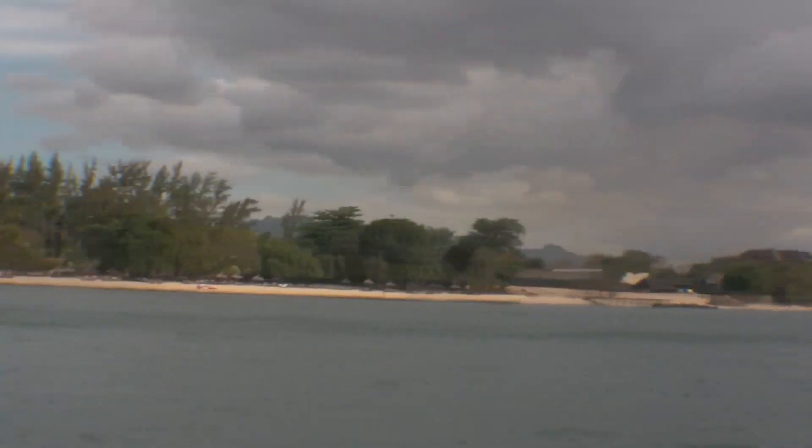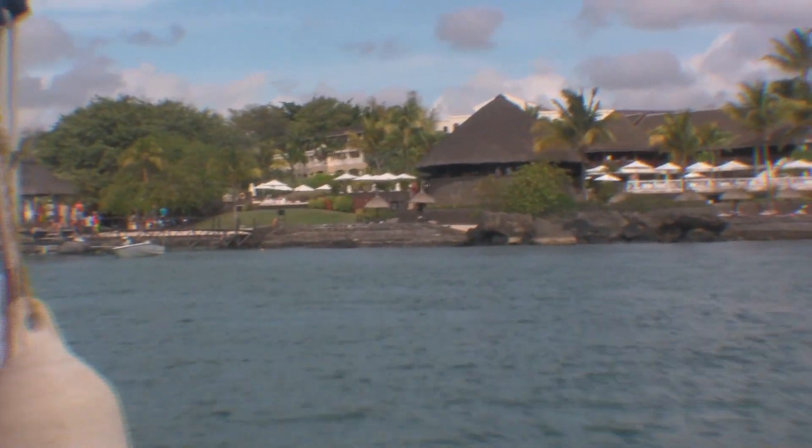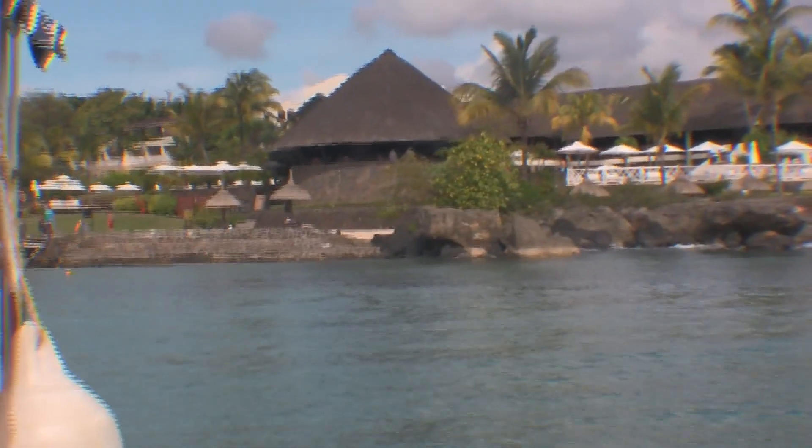That is the far end of the beach — as far as you can walk. You'll see the pier in the distance there. You can walk beyond that but there's not a great deal to see other than the resort next door. What you see there is one of the main bars, the deck bar with the thatched roof. Behind that is some of the rooms. That's a good bit of beach there, and we're just coming into the pier.